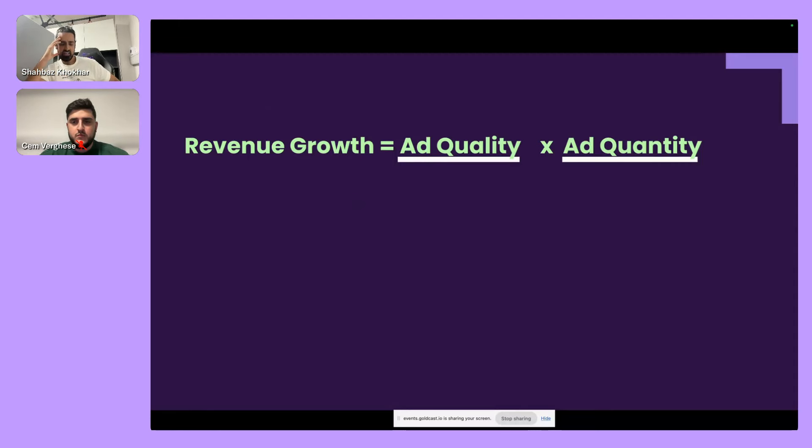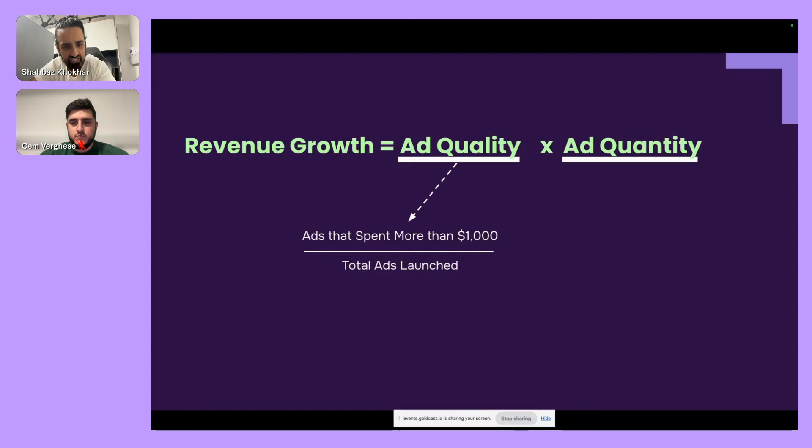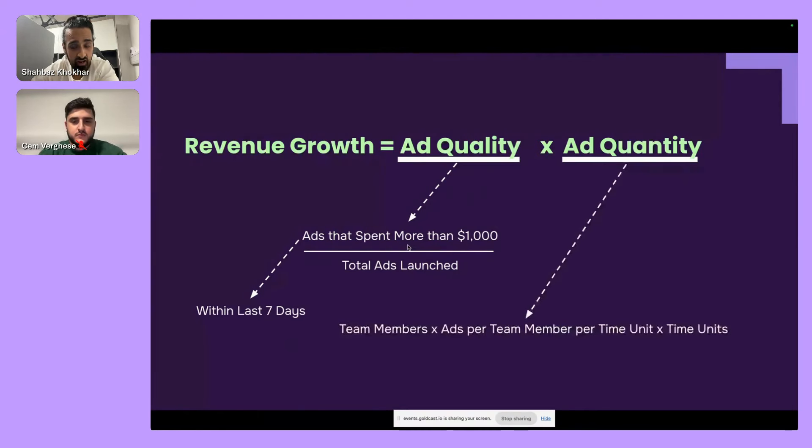The key principle underlying all of this is: revenue growth is basically the number of ads you make multiplied by the quality of those ads. Ad quality is measured by how many winning ads you have — one internal metric is ads that spent more than $1,000 divided by the total number of ads, spending within seven days to be considered a winner. Typically around a 5% success ratio. To increase revenue, you need to look at both quality and quantity.